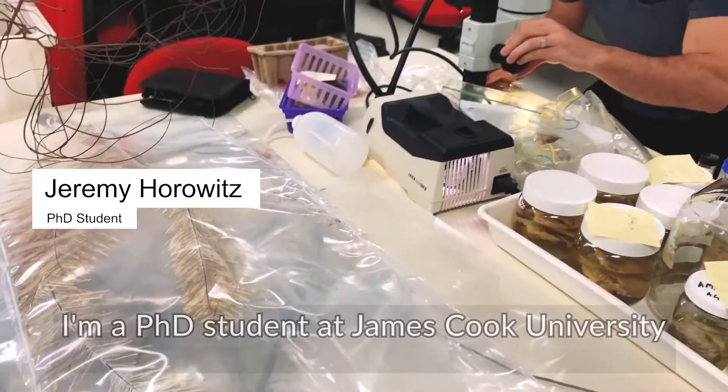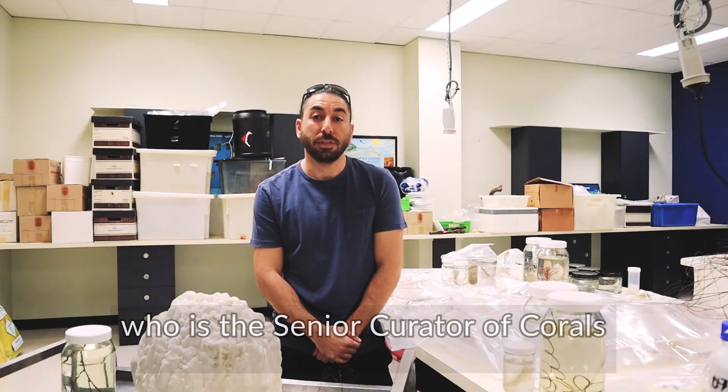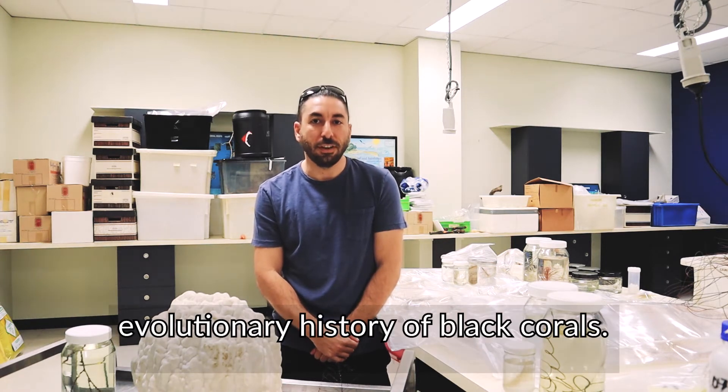Hi, my name is Jeremy Horowitz. I'm a PhD student at James Cook University and the Center of Excellence for Coral Reef Studies, supervised by Tom Bridge, who is the Senior Curator of Corals at the Queensland Museum. What I do is I study the taxonomy and evolutionary history of black corals.